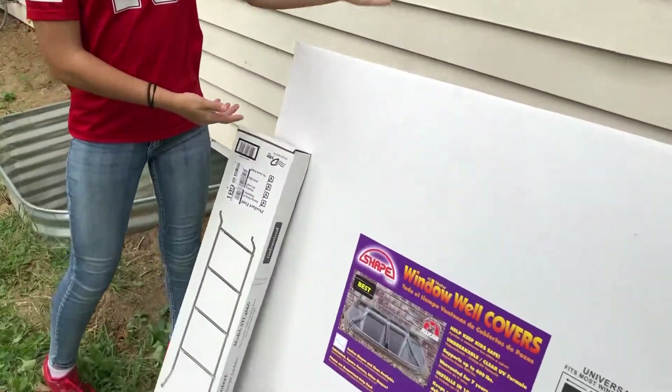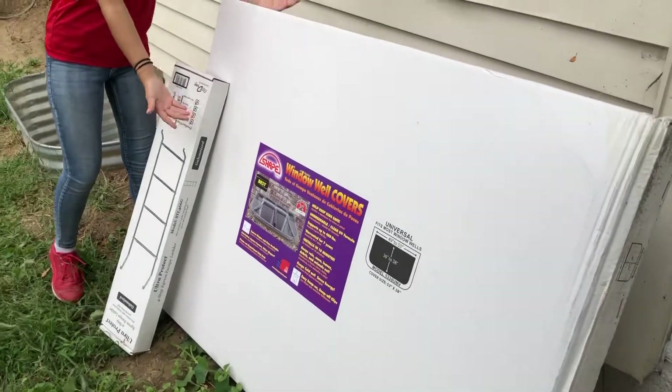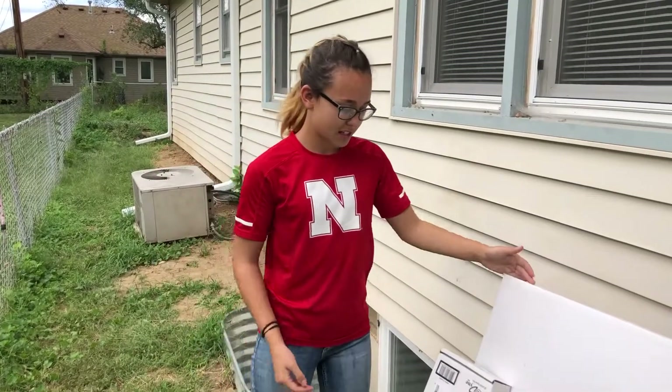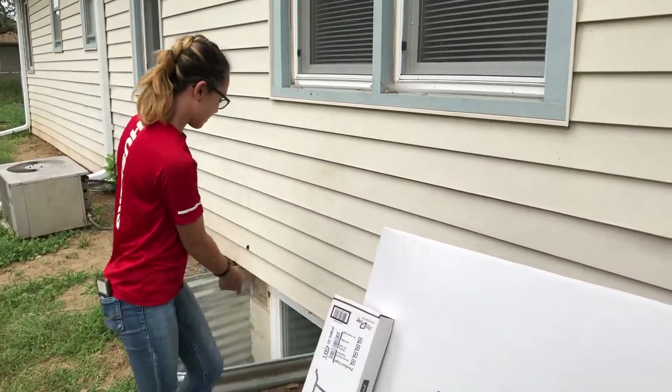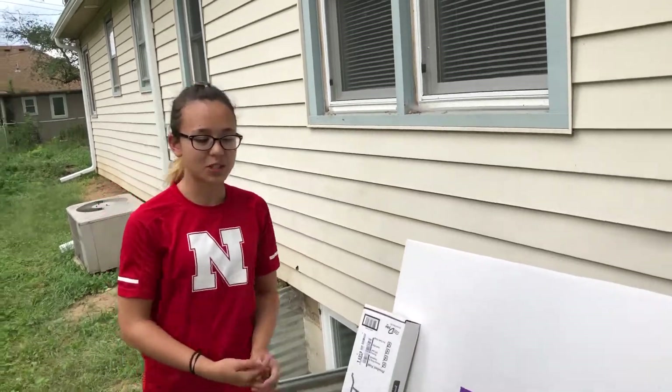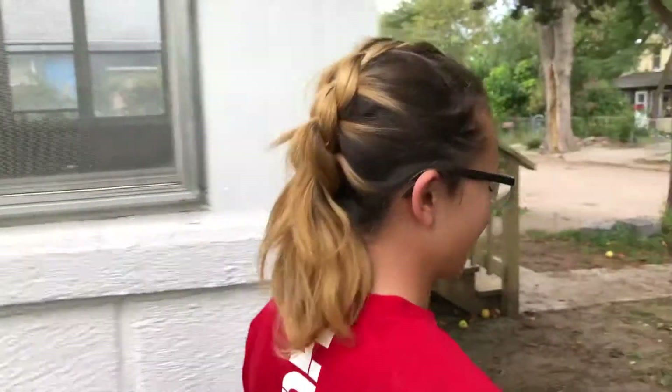We found we needed window well covers to save other animals and kids. So we're going to put this and a ladder on top of the egress window, just to make it safer for everyone.